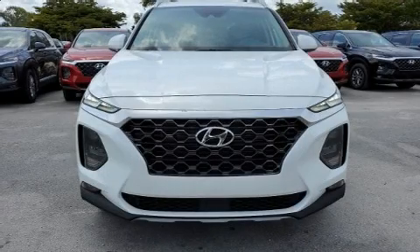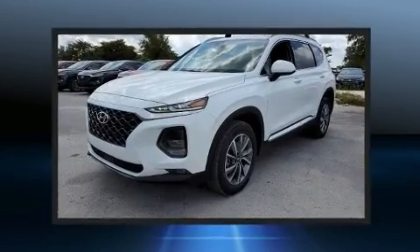The 2020 Hyundai Santa Fe. It features a front-wheel drive platform, an automatic transmission, and a 2.4-liter four-cylinder engine.